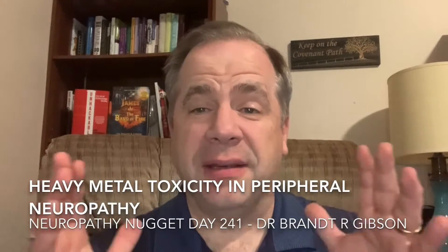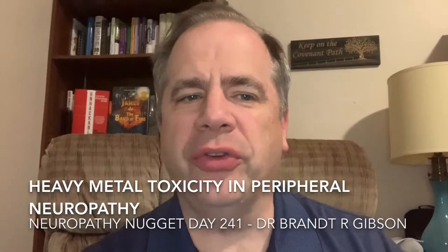Hello, I'm Dr. Brant Gibson, and tonight I want to talk to you about heavy metal toxicity or heavy metal peripheral neuropathy. With heavy metal toxicity, you can actually get poisoning from many of the metals. The most common in humans are lead, mercury, arsenic, and cadmium.